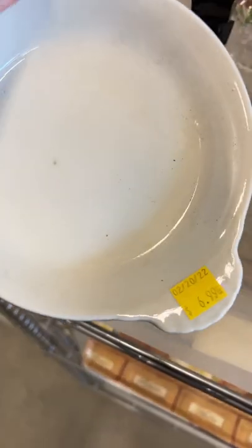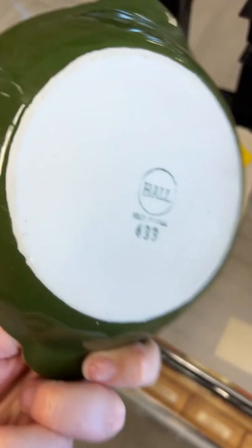Next, I really liked this set of six dishes for $6.99. I thought that the vintage olive green color was really great and I love the scalloped handles.